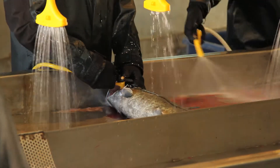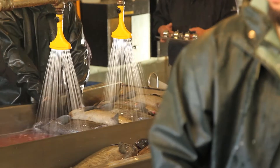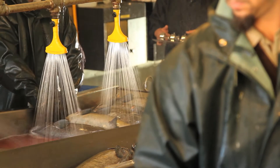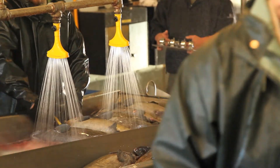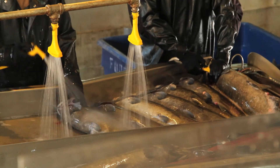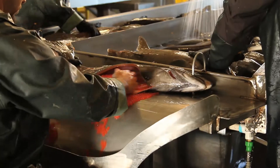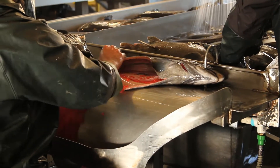They then bleed out the females — they cut the artery and let all the blood out of the body — because they don't want any blood to get onto the eggs and prevent them from fertilizing. Once that's done, they open up the female's belly and remove her eggs. She has an average of 5,000 to 6,000 eggs. They place them into a tray, then take a male and squeeze out the milt, mix them together, and the eggs are fertilized and ready to go.